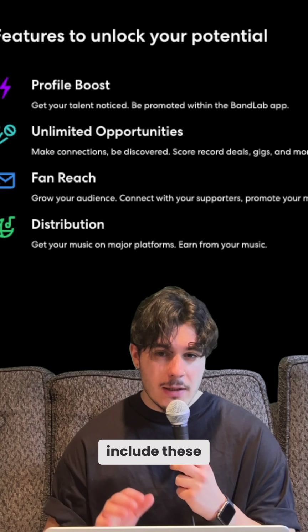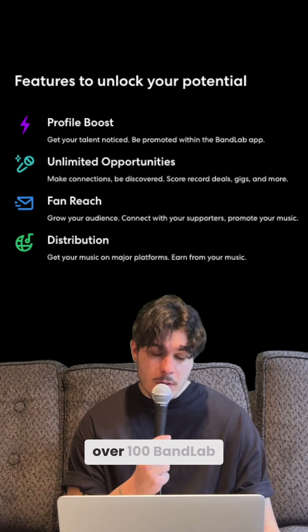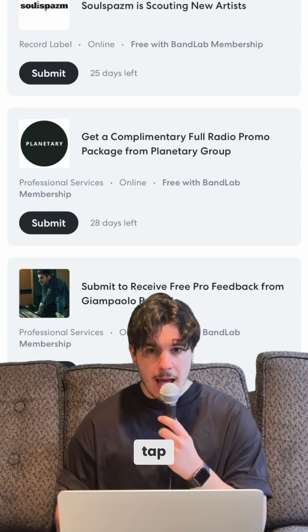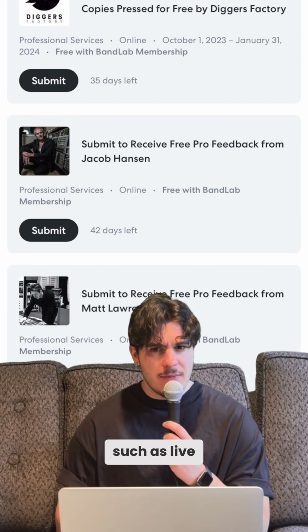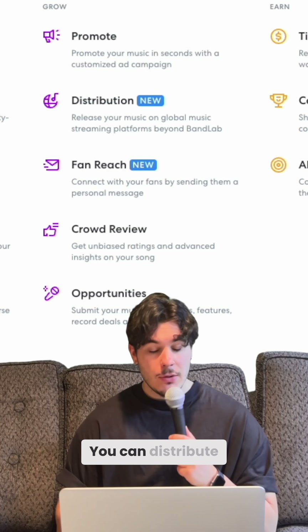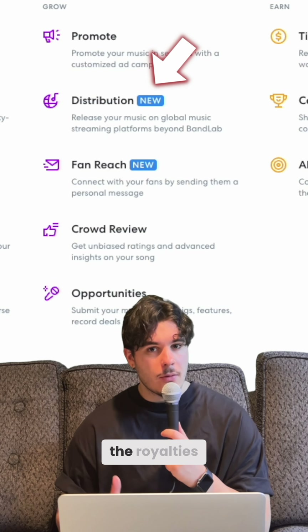BandLab memberships include these four artist-centric features. Starting with over 100 BandLab opportunities, you can apply to unlimited, exclusive industry opportunities in a single tap. Gain access to opportunities such as live gigs, record label signings, sync placements, radio plays, and a whole range of professional services for free.